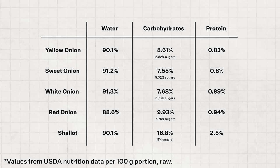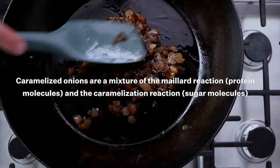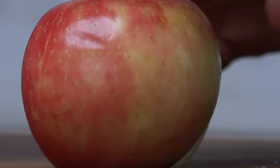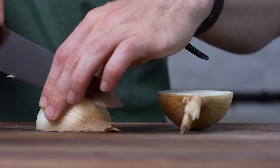Keep this in mind throughout the video, because this has implications in the flavor of their raw form, but also in their cooked forms. For example, caramelized onions are a mixture of the Maillard reaction, which needs protein molecules to happen, and the caramelization reaction, which only happens with sugar molecules. Back to our weird apple test — with your nose closed, you may be able to detect the slightly sweeter taste in the apple, but it's not as obvious as you would think. However, as soon as you open up your nose, there is no mistaking which one is the onion and which one is the apple.